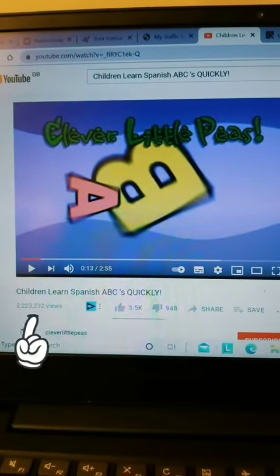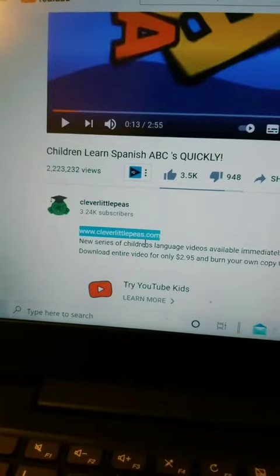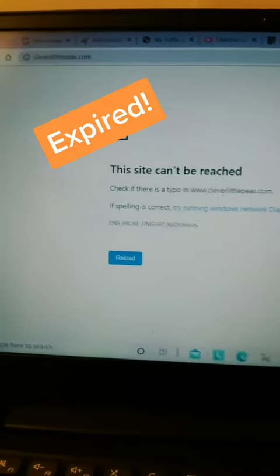To start with, go across and check for YouTube videos that have lots of views like this one. Click on the website to see if it has expired. In this case, we can see this website has expired.